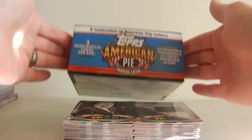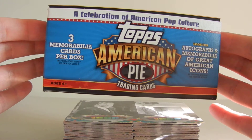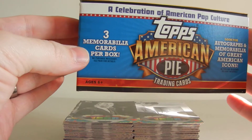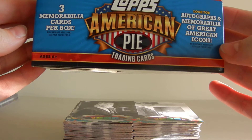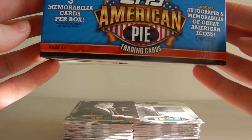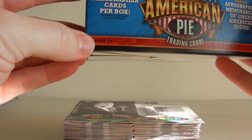This is a box break — the highlights from Topps American Pie, which is a 2011 product. Three memorabilia cards per box. Autographs, memorabilia, great American icons — essentially a celebration of American pop culture. And don't forget, you have to be age six and over to enjoy this product.